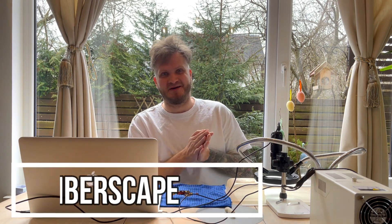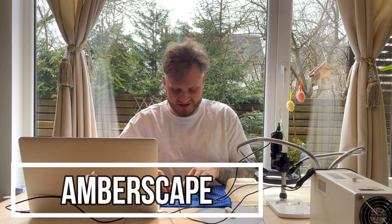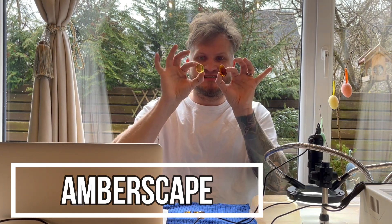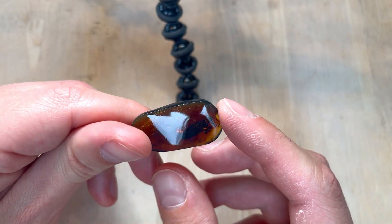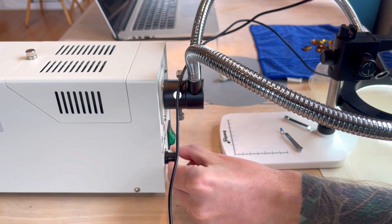Hey guys, Jarek here and welcome to Emberscape. Today I have a bunch of nice pieces of amber to make some photos of, and each of these contains some sort of inclusion. I have quite a few nice ones. Let's power on the illuminator and start making pictures.